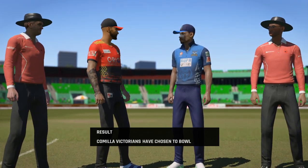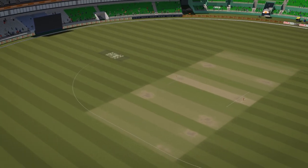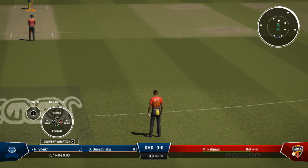The captain throws the ball to their bowlers — certainly looks like the right decision. It's a pitch that will favor the bowlers first thing, and they'll be hoping to pick up some early wickets.